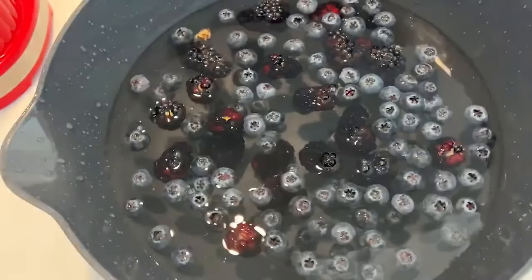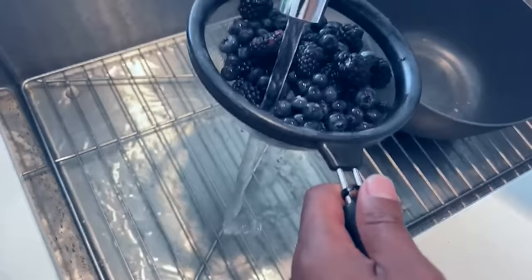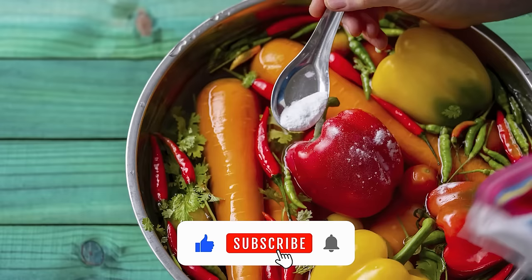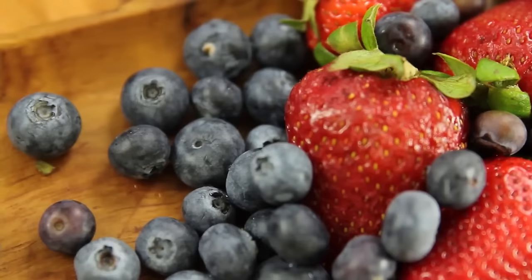Soak your fruits and vegetables in this mixture for 10 to 15 minutes, making sure they are fully submerged. The baking soda helps to break down and wash away pesticide residues. After soaking, rinse the produce thoroughly under running water to remove any remaining baking soda and pesticides. This method is especially useful for fruits and vegetables with thin skins like berries and leafy greens. It's a simple and affordable way to enjoy cleaner, safer produce.